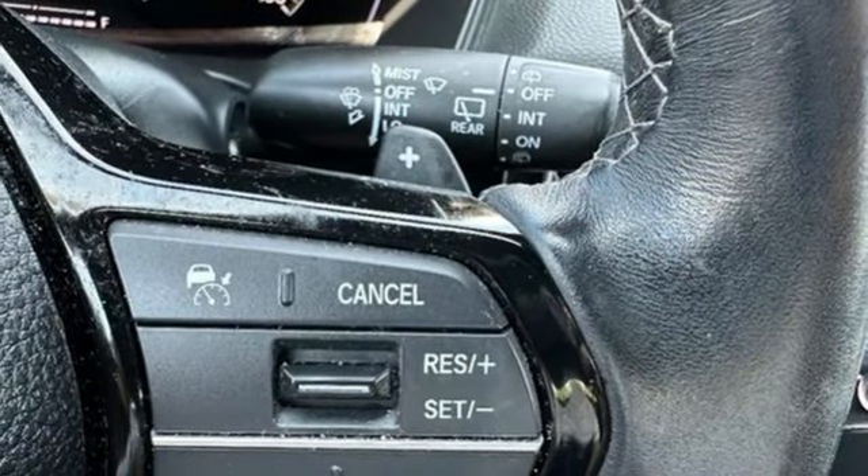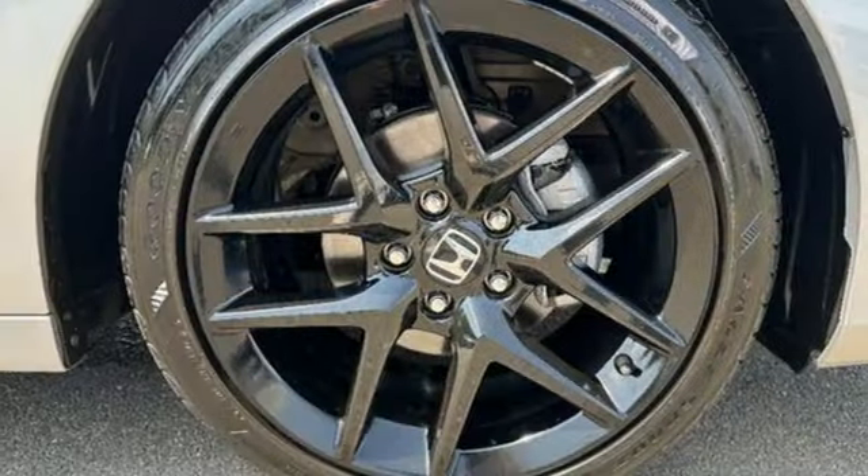Aluminum wheels. Gas pressurized shocks. And an in-line four-cylinder engine.